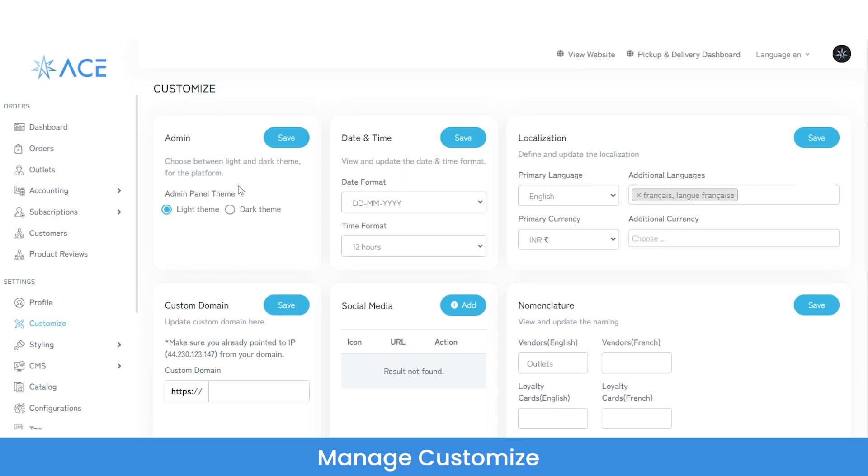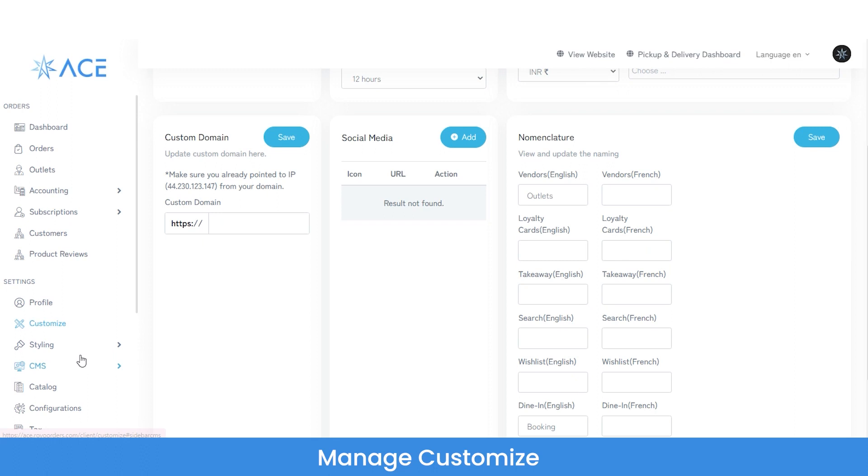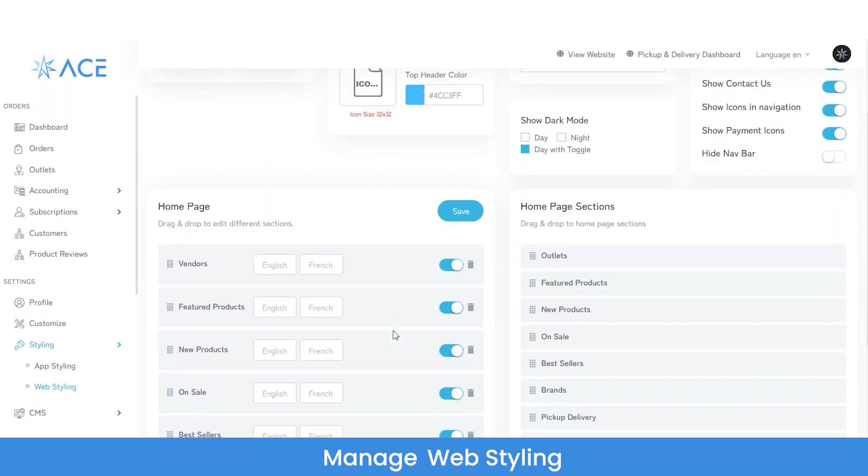From the profile section, you can manage your profile — upload a logo, update name, email ID, contact number, and set the company address. There is a short code that connects this marketplace to the dispatch panel. From the customize section, you can choose between light and dark themes, update the date and time format, set the primary language, primary currency, add additional languages and currencies, set a custom domain, interlink social media accounts, and set the nomenclature of the marketplace. From web styling, you can manage the homepage style, upload favicon, set primary color, top header color, and toggle visibility of wishlist icon, ratings, cart icon, and contact us icon.